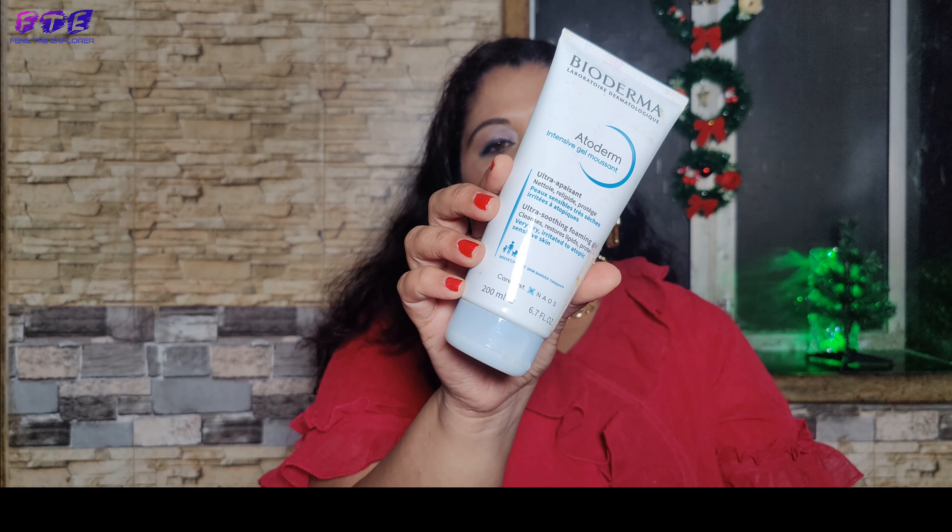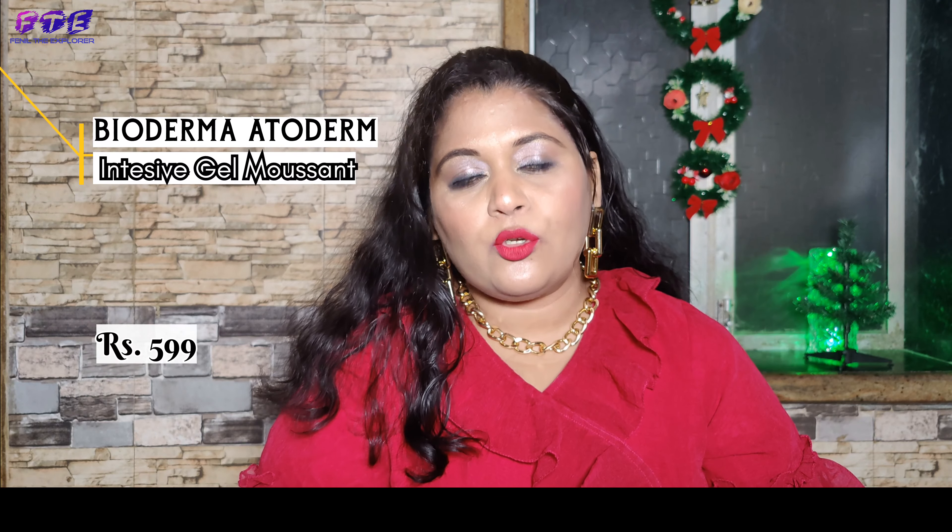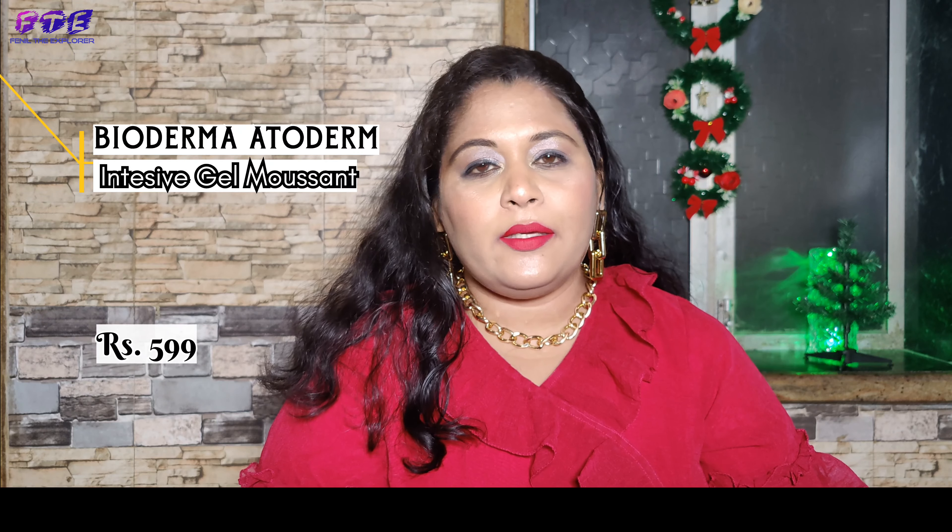Another product is again a face wash. This is Bioderma. It is in a gel-based form. It is very good for sensitive skin and really good for your skin overall.